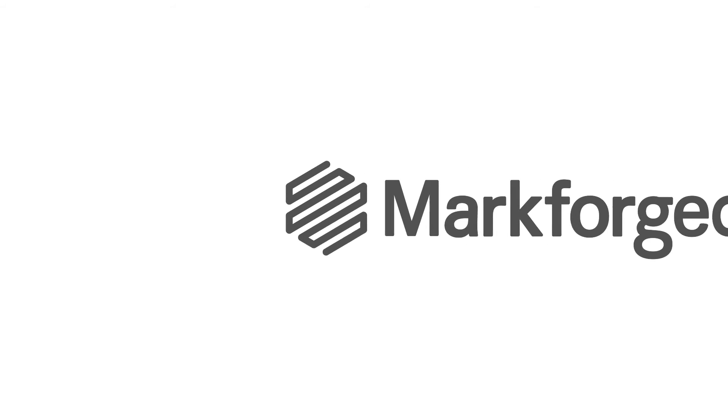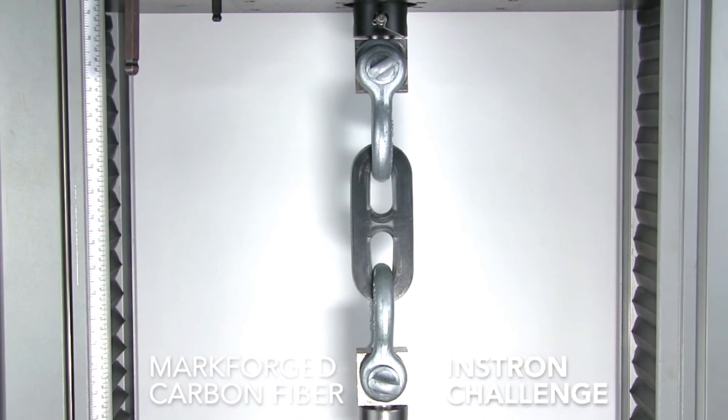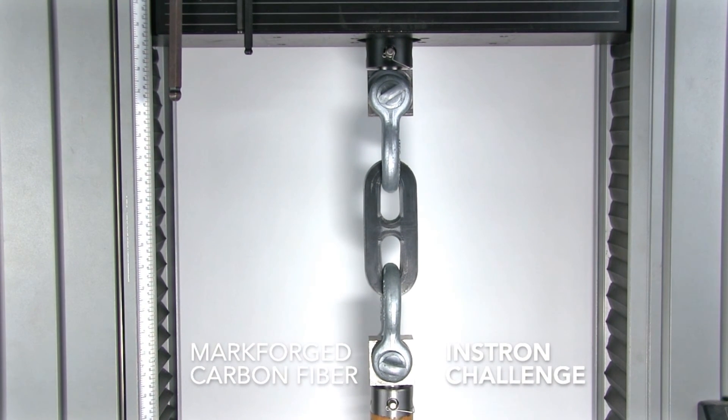These examples are only the beginning of our journey to revolutionize manufacturing when it comes to making affordable, fast, aluminum-strength parts.